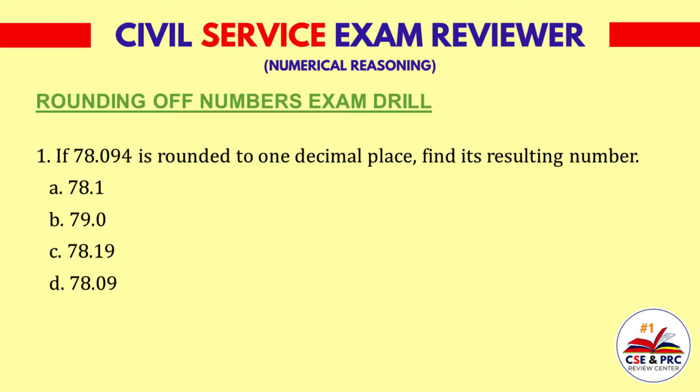Question 1. If 78.094 is rounded to one decimal place, find its resulting number. A: 78.1. B: 79.0. C: 78.19. D: 78.09. The answer is A, 78.1.